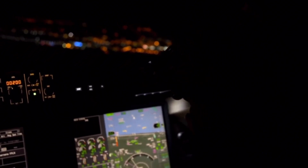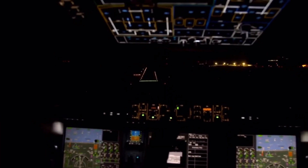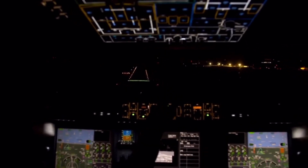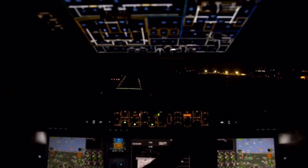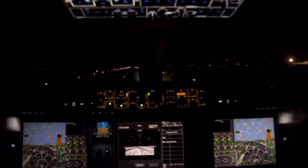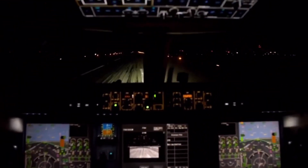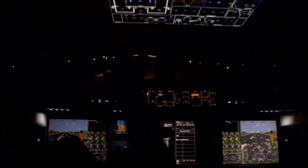Philippe let me take the stick on our last approach. Philippe: I will tell you when to start to flare. A little bit to the left, please. Okay, you can flare. Good — not too much. I managed to grease the landing, but flunked the taxiing.